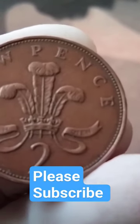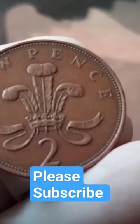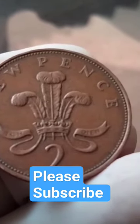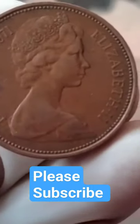Hello YouTube viewers and welcome back to our channel. Today we have something truly special to talk about: the 1971 Elizabeth II New Pence coin from the UK. This little piece of history holds not just monetary value, but also a fascinating story behind it.